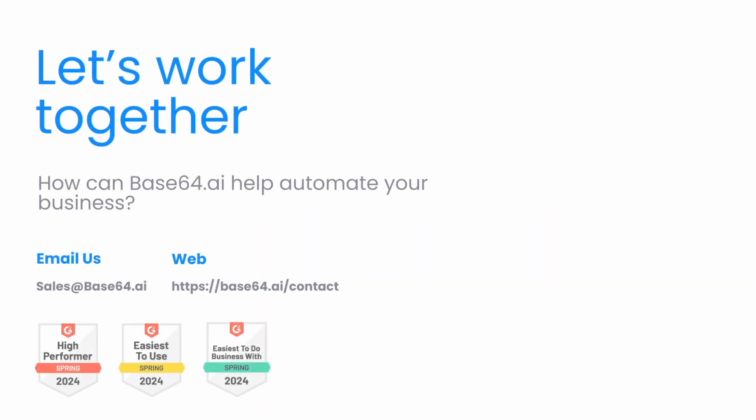Contact us at sales@Base64.ai to learn how we can seamlessly integrate with your workflows today.